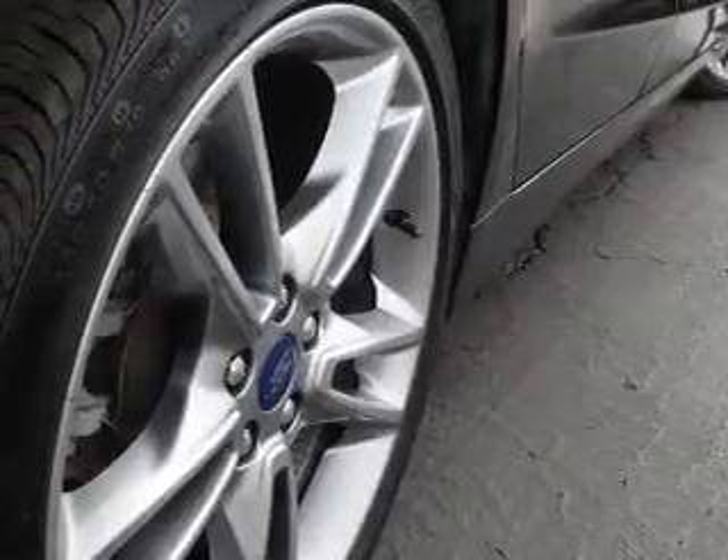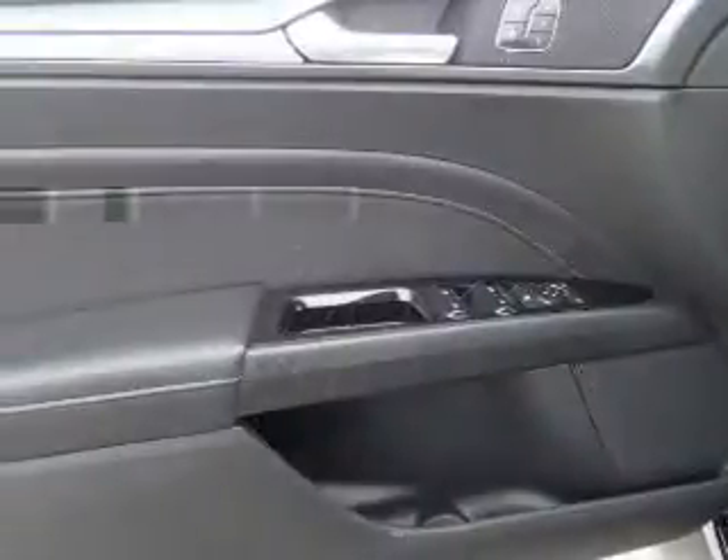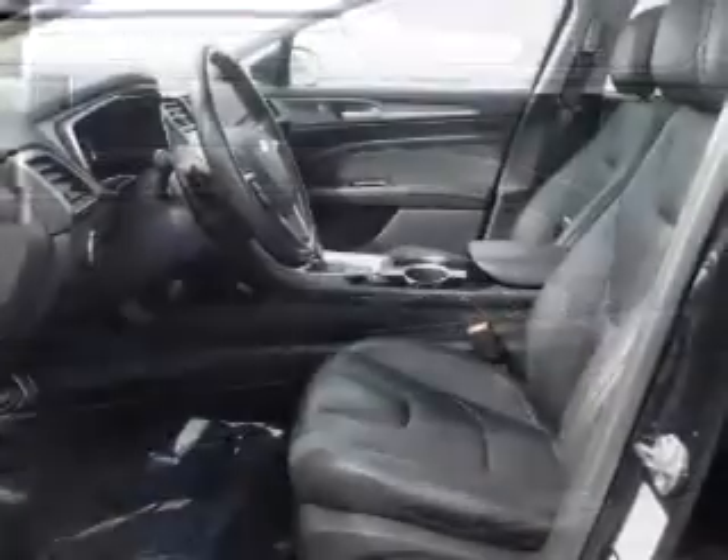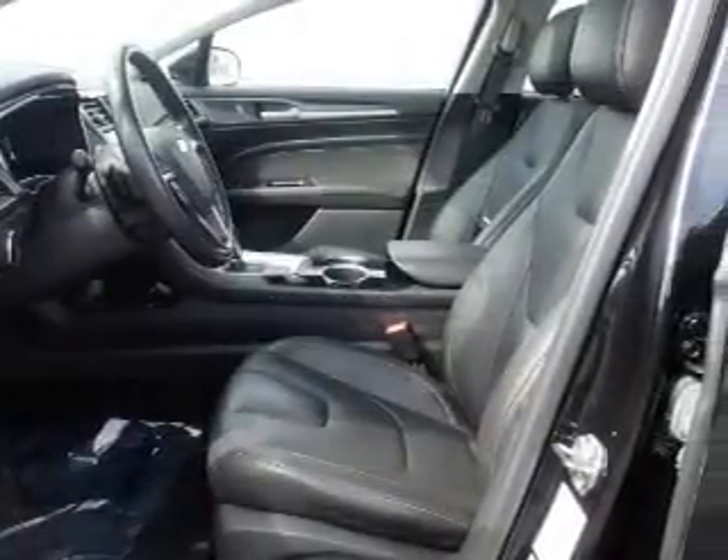Inside you'll find leather seats, heated seats, Bluetooth connectivity, Ford Sync voice activation, digital radio, and auxiliary input, remote start, steering wheel controls, push-button start, and a backup camera.